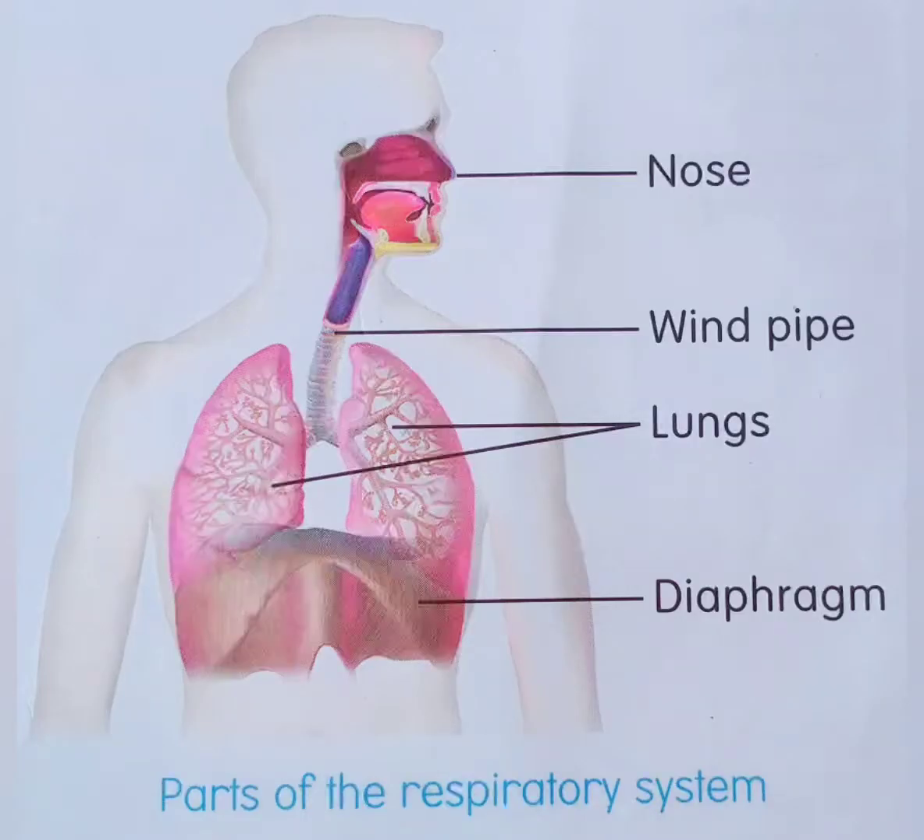Nose, windpipe, lungs, and diaphragm are the main organs of our respiratory system. These organs help us to breathe in fresh air and supply oxygen to all parts of the body through the blood. The main function of this system is to take in oxygen-rich air and give out carbon dioxide-rich air.